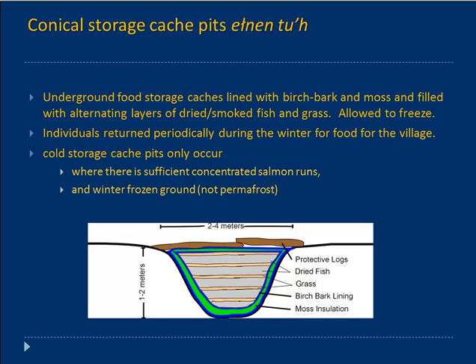Around or near the village would be Esnen Toh — the underground cold storage pits. We talked about the significance of those when we discussed the appearance of sedentary Dena'ina at 1000 AD. It was a pit in the ground, lined with birch bark and moss, then a layer of fish, a layer of grass, a layer of fish, a layer of grass — letting it freeze each night. Covered with more moss and birch bark, creating a thermal unit, this was key to Dena'ina adaptation in the Cook Inlet, Mulchatna, and Kijik drainages.